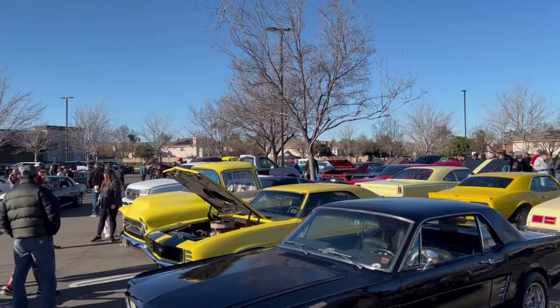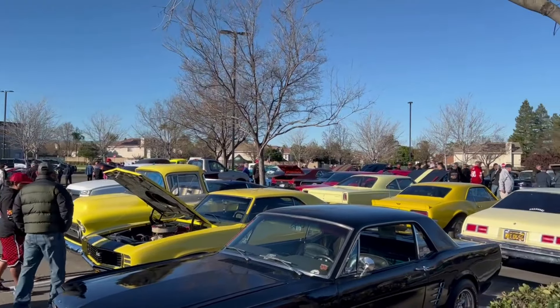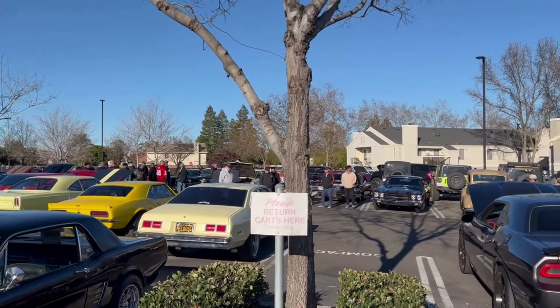Very good turnout today, really. What a beautiful Saturday morning. Tracy Cars and Coffee.